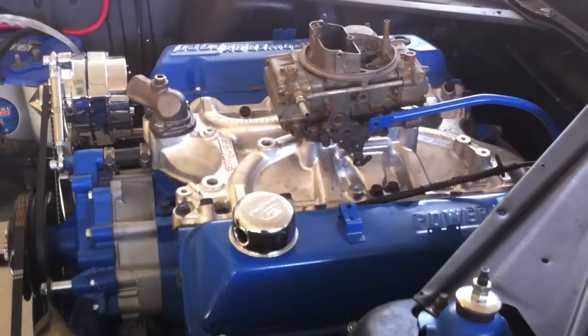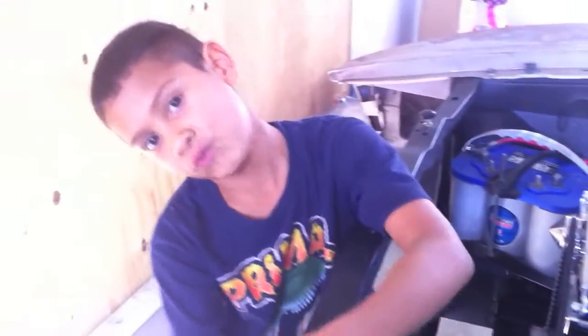MustangT.com - this is a 429, it doubles the value of this car.